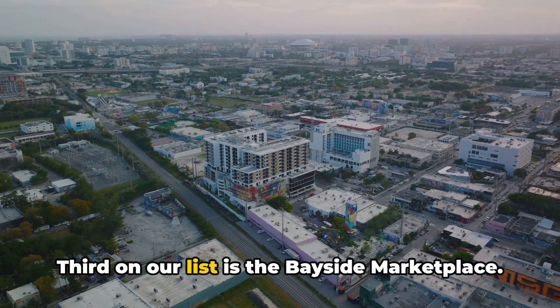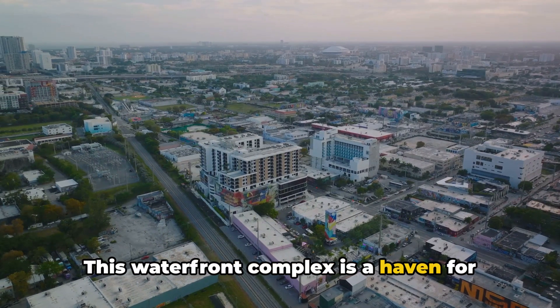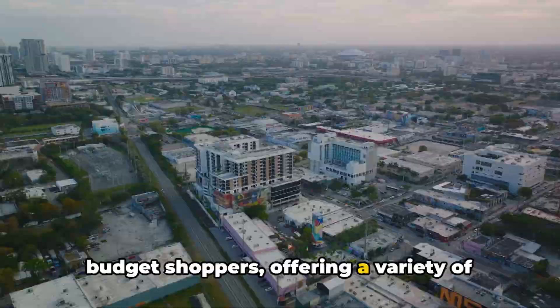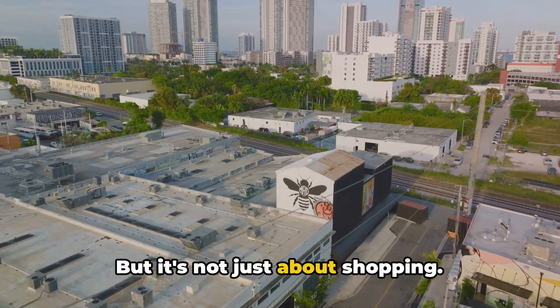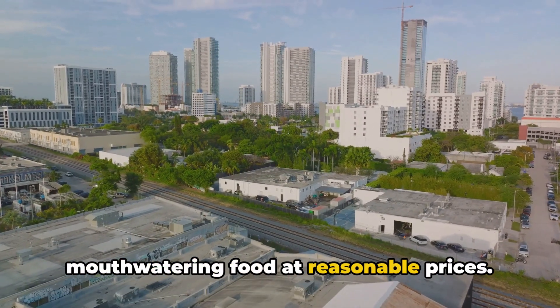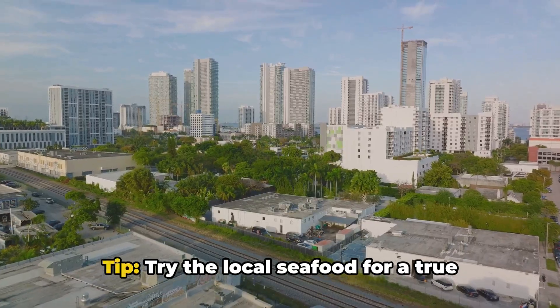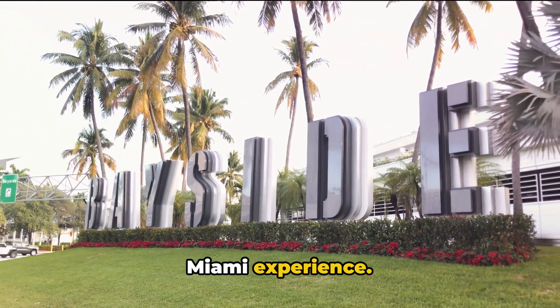Third on our list is the Bayside Marketplace. This waterfront complex is a haven for budget shoppers, offering a variety of stores and kiosks. But it's not just about shopping — you can also enjoy live music and mouth-watering food at reasonable prices. Tip: try the local seafood for a true Miami experience.